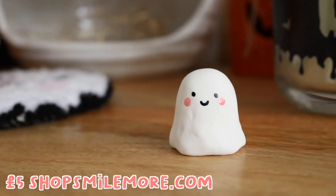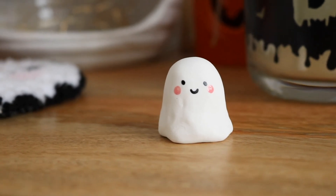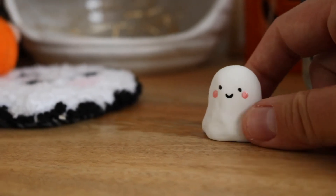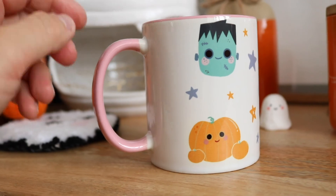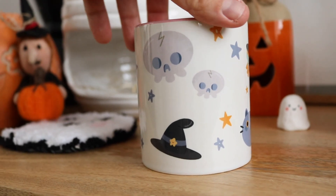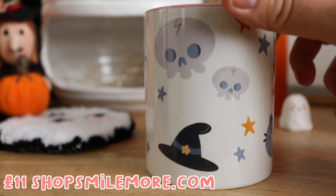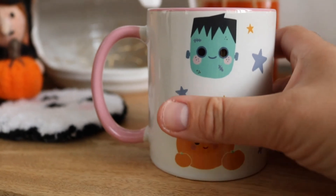The next item is this little ghoulie ghost — I actually made these and put them on my Etsy store. They are all sold out at the moment but I'm hoping to restock in the next couple of days, so check out shopsmallmore.com. They're cute little ceramic ghosts that I think just add cuteness to your Halloween display. Last but definitely not least, I created my very own Halloween mug for this year, which you can also buy on my Etsy store. All the illustrations are hand-drawn by myself.